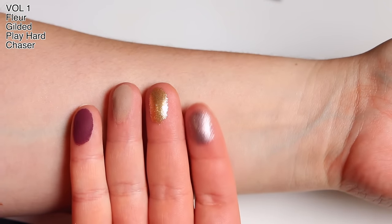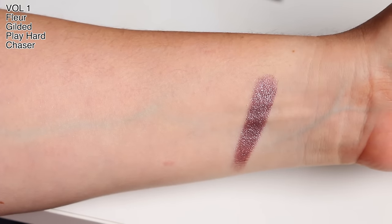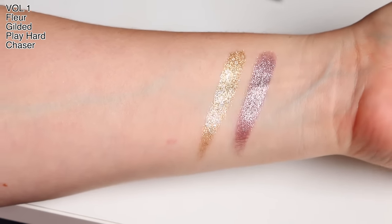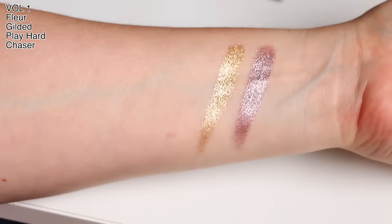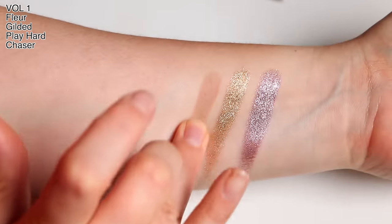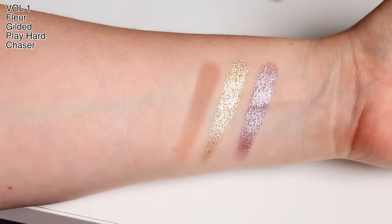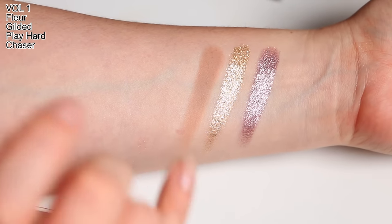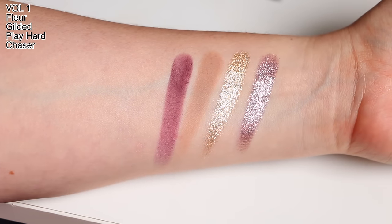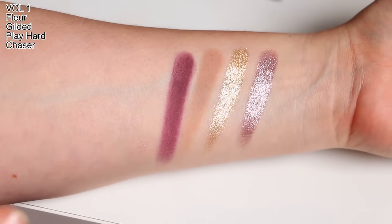First quad. This one's actually looking a lot more taupe than I thought. Fleur has this beautiful berry base and then a cool-tone taupey shimmer to it. Gilded is a stunning gold — very yellow gold on the base, but the shimmer is a mix of gold and silver which makes it look very twinkly. Play Hard is like that perfect crease color; it picks up nicely with a brush but not really on fingers. And Chaser would work perfectly with any of these shades.